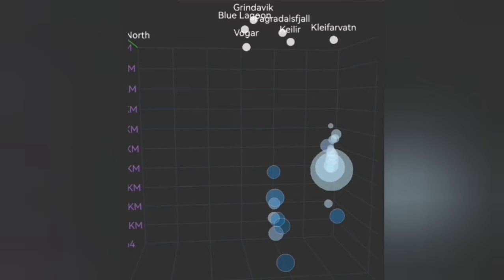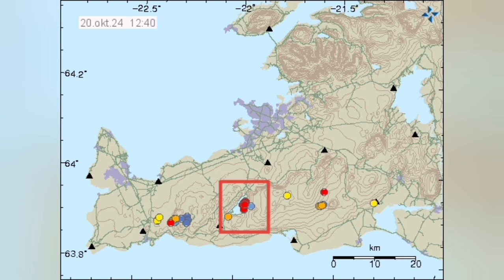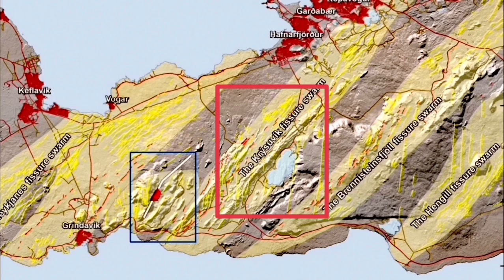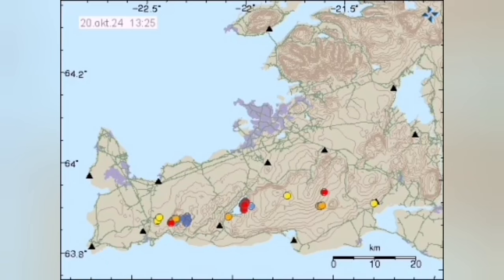Although we have the Svartsengi swarm rising gradually in the middle — you can see that — the location of these earthquakes indicates they are related to the Krýsuvík volcanic system, a nasty big volcanic system. When movement in this peninsula happens, the Krýsuvík and the adjacent volcanic systems, the fault lines, have to accommodate this through the transform faults, as you see here. This is a jagged line of the transform fault and the normal faults.